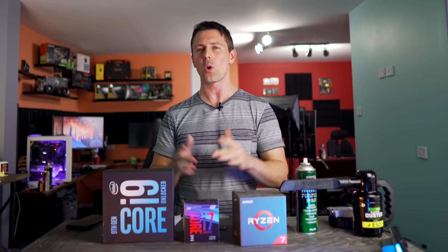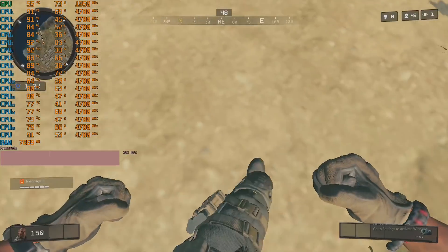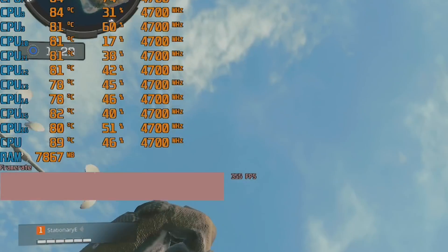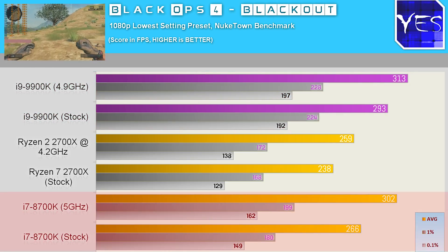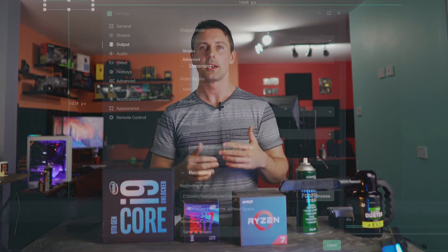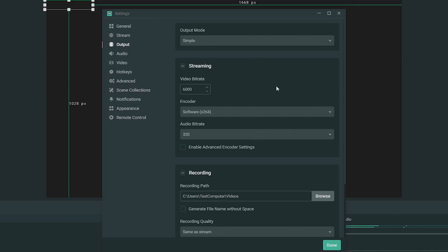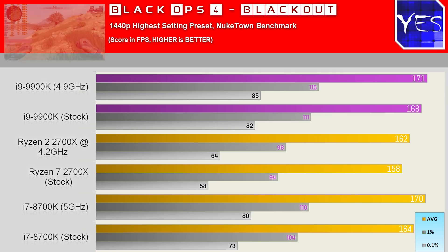Moving to Call of Duty Black Ops 4 Blackout, the battle royale mode. They've boosted the FPS caps, with unlimited FPS now available in multiplayer. The 9900K came out on top, the 8700K was very close — a neck-and-neck battle — and the Ryzen 2700X was still getting very good FPS. When we move to the streaming benchmarks tested in this game using Streamlabs, at six megabits per second CPU encoding, the 9900K was able to spread its wings over the 8700K. The 2700X also did very well when it came to streaming. At 1440p max settings, the gap was still present but closing.